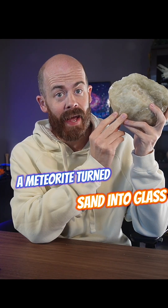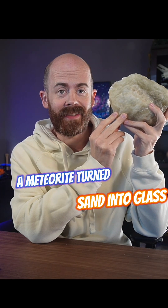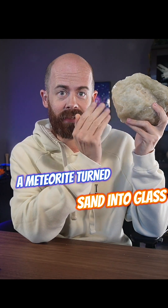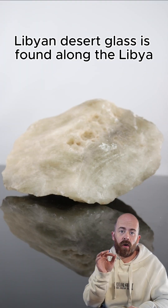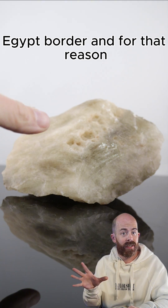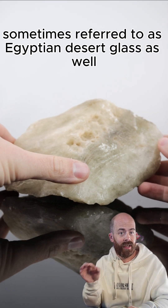What happens when a giant meteorite smashes into the desert? You get this. It's Libyan desert glass. Let's take a look at this sample and talk a little bit about it. Libyan desert glass is found along the Libya-Egypt border, and for that reason it's sometimes referred to as Egyptian desert glass as well.